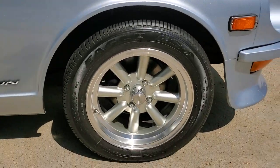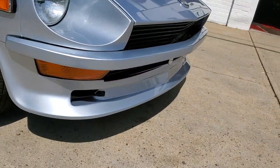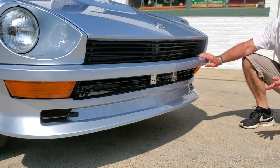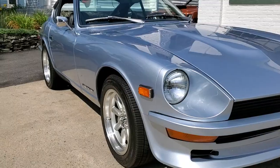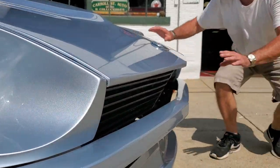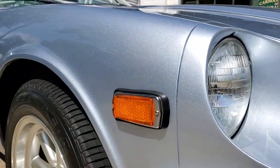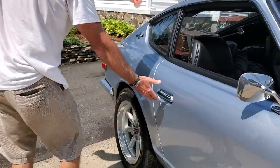The front lower valance is all custom. These are original bumpers that were re-plated with triple-plate chrome, then painted body color — they wanted to change the look. The grille is original and has been reconditioned. The front spoiler — the fit and finish on this car is phenomenal. You look down the side and it's straight as an arrow.